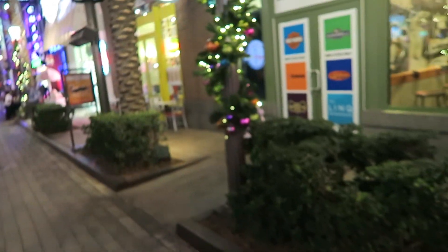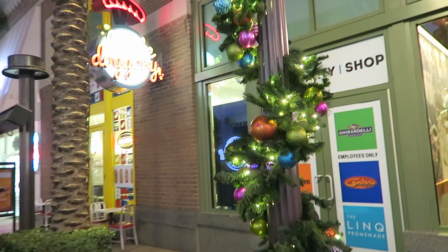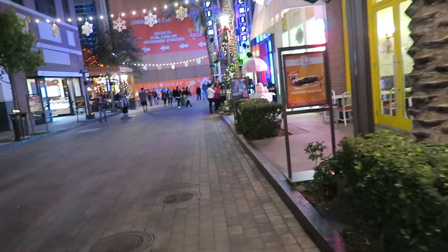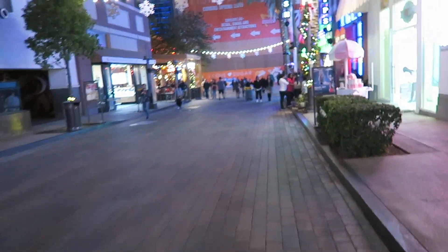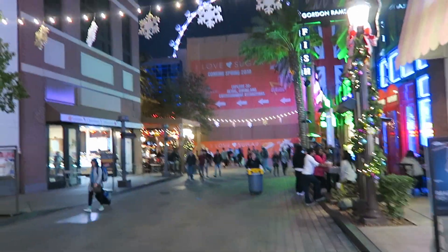Hey everyone, welcome back to another video. Here in Las Vegas today we are at the Link Promenade, and we are doing another walkthrough video, but this time it's the Link Promenade at Christmastime. So let's see what they got. We start over here with some Christmas decorations obviously. I was just here a couple months ago doing the Halloween walkthrough, so let's see what's different.